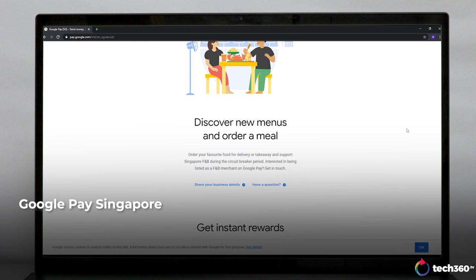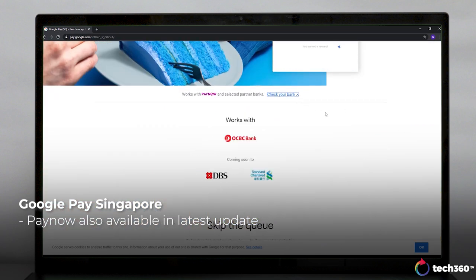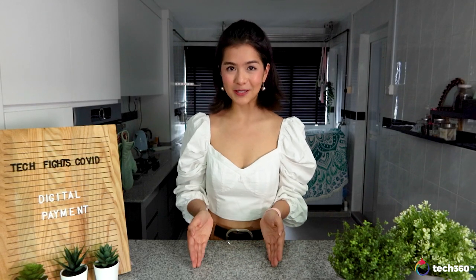The Google Pay update also allows payment through PayNow, but this feature is currently available only for OCBC customers. Google says that other banks will be added soon. Your payment options are largely determined by your choice of bank and device, but hopefully in good time we will have a super app that can unify all the best services from each app. I hope this has helped you understand a little bit more about digital payments. Till the next episode, see you.